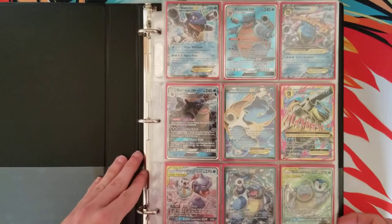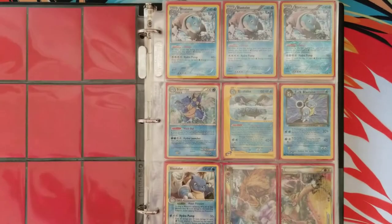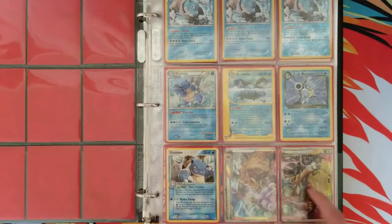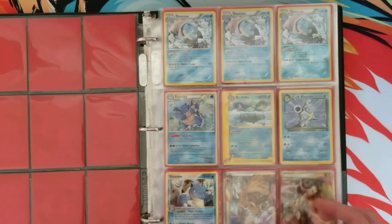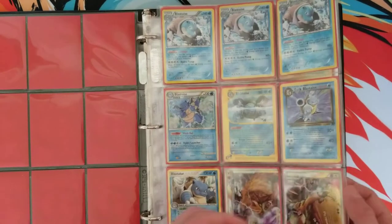Starting off with page one, we have some Blastoises. I have quite a few — so much so that I have two pages of them. These two cards right here that didn't have a spot are an Entei Raikou Legend top and bottom. There's some pretty cool stuff in here — some Expedition, some Team Rocket.